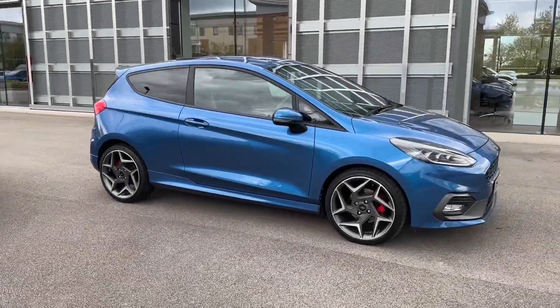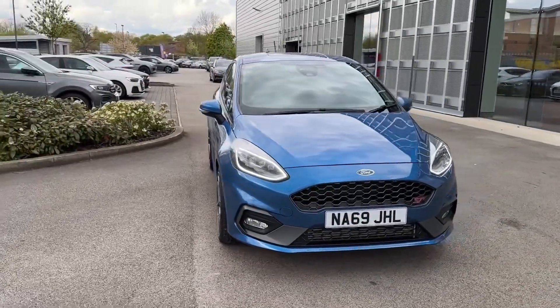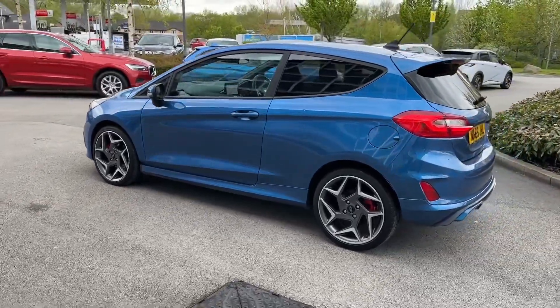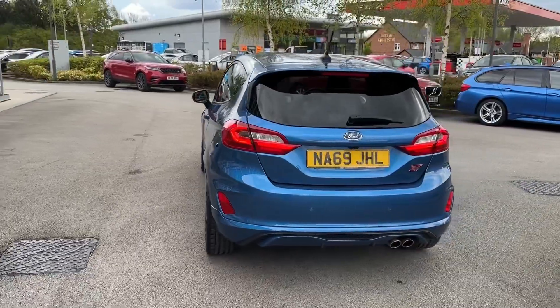Hello and welcome. Greg here from Motormatch Crew, sharing with you today this newly arrived Ford Fiesta ST that is now forming part of our stock. This stellar example is the ST3, putting out a whopping 200ps of power, and is available here in this lovely blue color with a three-door setup.